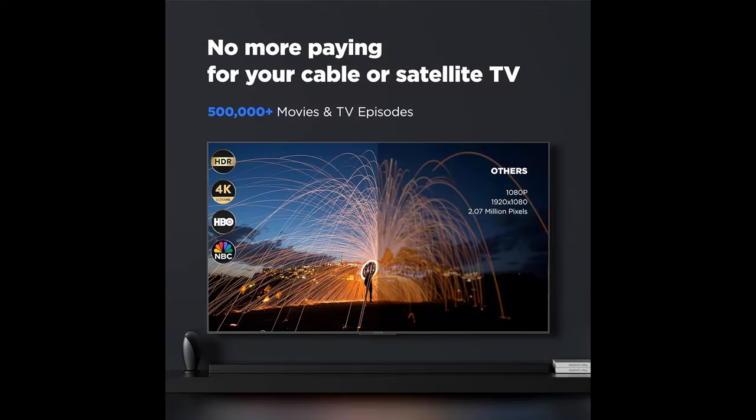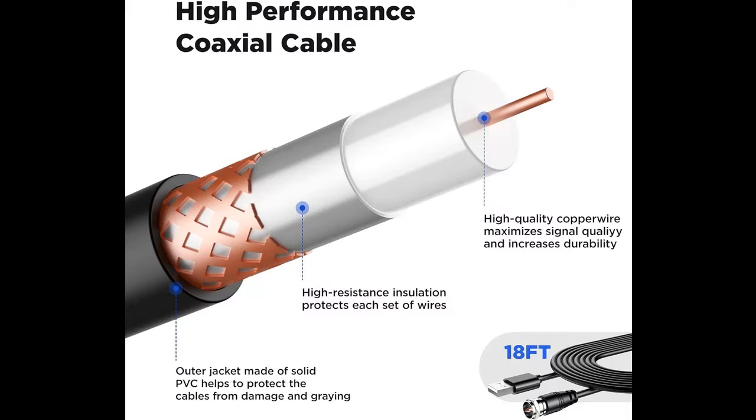Say goodbye to fuzzy signals and hello to unparalleled reception with its impressive range of 600-plus miles. Whether you're a fan of news, sitcoms, sports, or kids' shows, this antenna ensures crystal-clear reception of your favorite local channels and supports various resolutions for an immersive viewing experience.